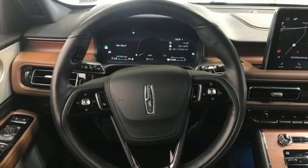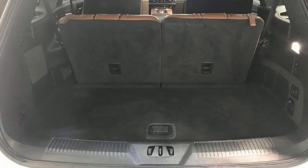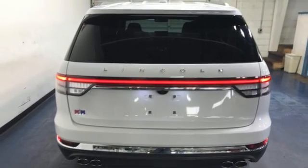Auto-dimming rear view mirror. Streaming audio. Remote engine start smart device. Cabin preconditioning. Front and rear parking sensors. And multi-zone climate control.